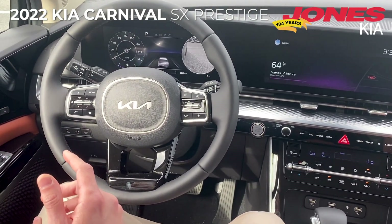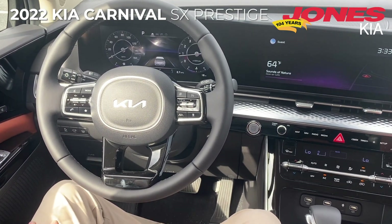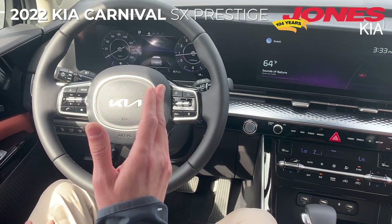There are some really great safety features here in the Kia Carnival, including forward collision avoidance and lane departure warning.